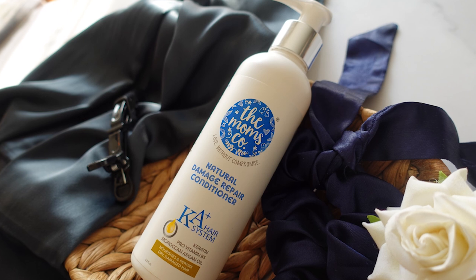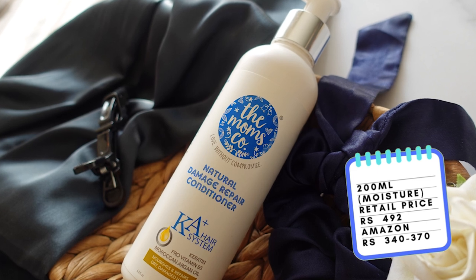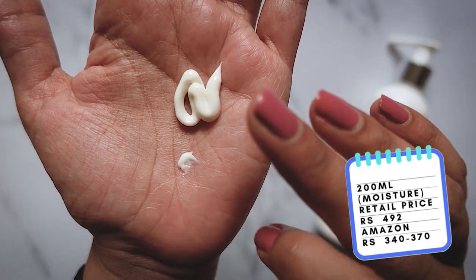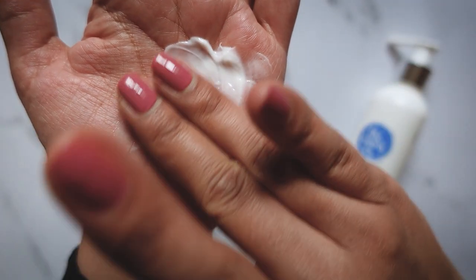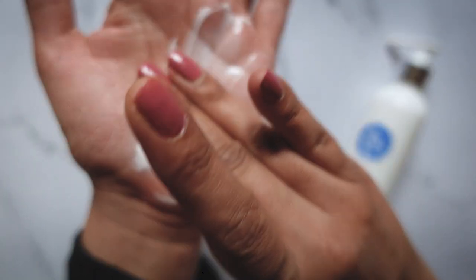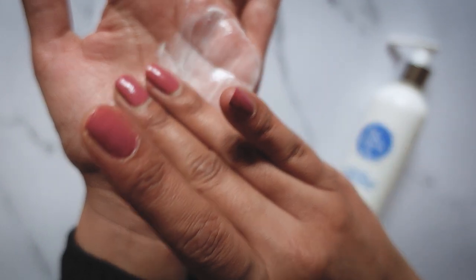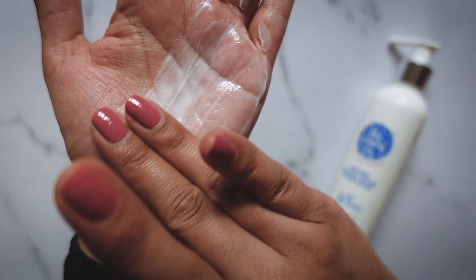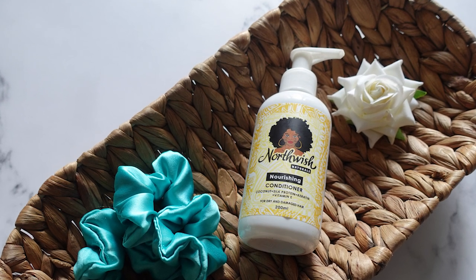Next we have the Mom's Go Natural Damage Repair conditioner. This comes in a 200ml bottle and originally retails for ₹492, but you'll almost always find it on Amazon on discount for around ₹340 to ₹370. This conditioner is relatively lightweight but a little more creamy than the other Mom's Go conditioner. It has incredible slip — I have absolutely no problem detangling my hair in the shower with this. It does also have some proteins but lower down in the list, and it has quickly become one of my favorites.